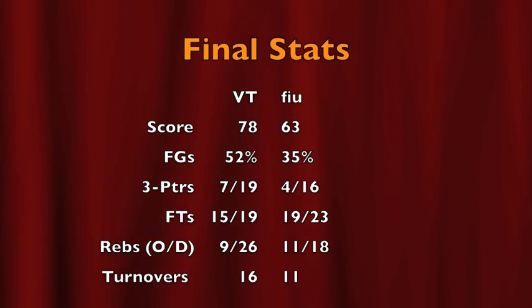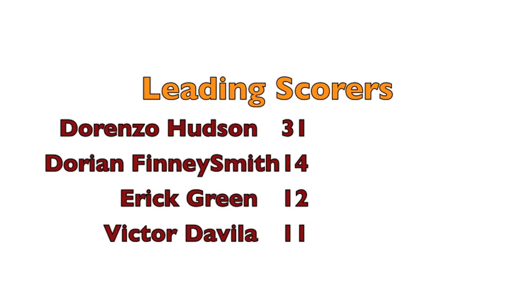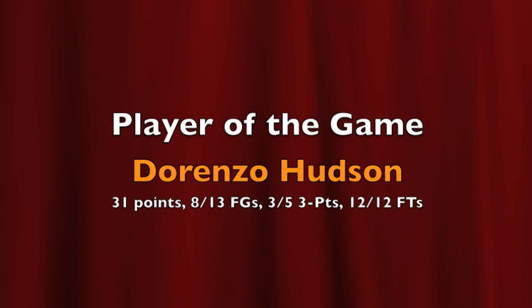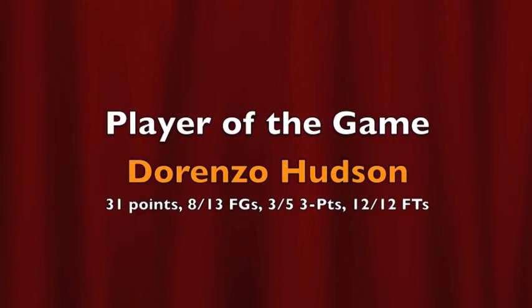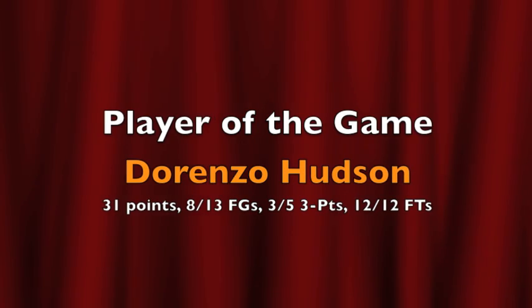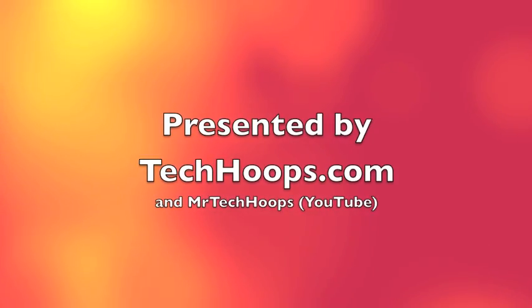They're finally headed to the Big Apple and the self-proclaimed most famous arena in the world. The Hokies are going to the NIT semifinals where they'll take on the Syracuse Orangemen next Wednesday night. Dorenzo Hudson, the player of the game with 31 points including 12 for 12 from the line. Who said he wasn't back to his full form of two years ago? Well, actually I did — but I was wrong. Old Man River really had it going tonight. This has been a presentation of TechHoops.com.